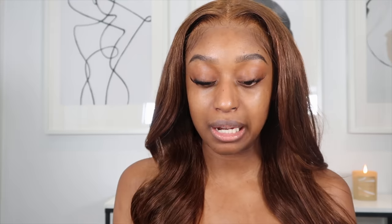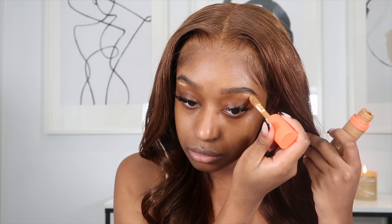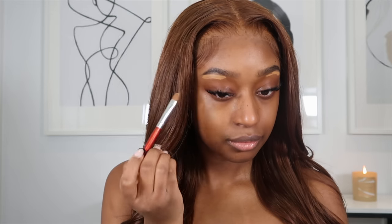This primer, by the way, is starting to feel really tight on my face — it feels like I have Botox on or something. Next up I'm going to go in with a concealer from Juvia's Place in shade 11, and I'm going to use that to carve out my eyebrows.